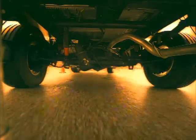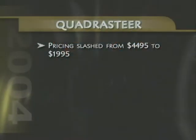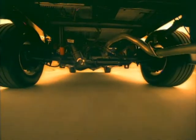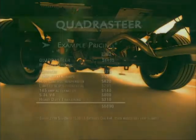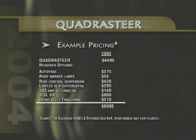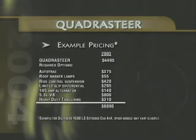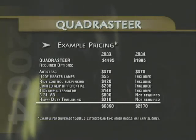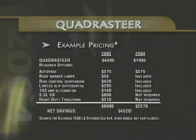When it comes to QuadraSteer, the big news is all about price and value. For 2004, the cost for QuadraSteer has been slashed dramatically, from last year's $4,500 to just $1,995. In addition, much of the extra cost equipment that was previously required for the QuadraSteer option is now included or is no longer required. For example, adding QuadraSteer and the required options to a Silverado half-ton extended cab LS 4x4 model last year would have cost about $6,900; adding QuadraSteer to the same model in 2004 will cost about $2,370 — a bottom-line net savings to your customer of more than $4,500.